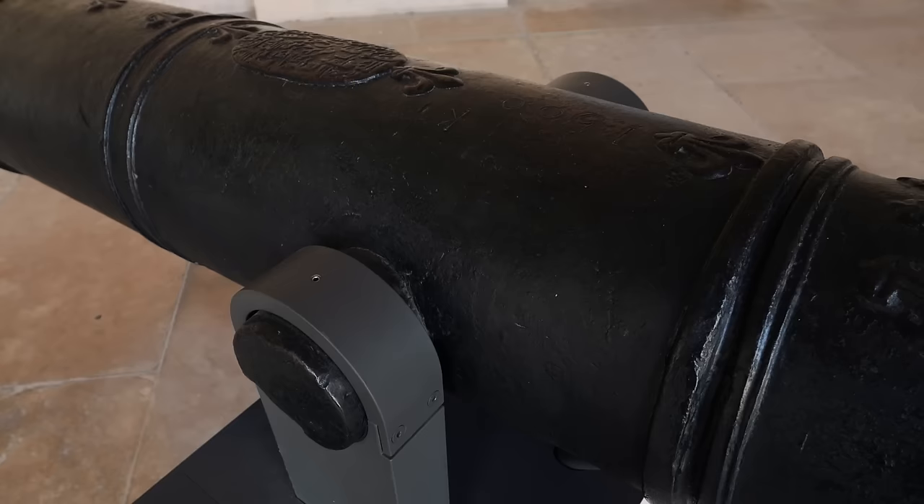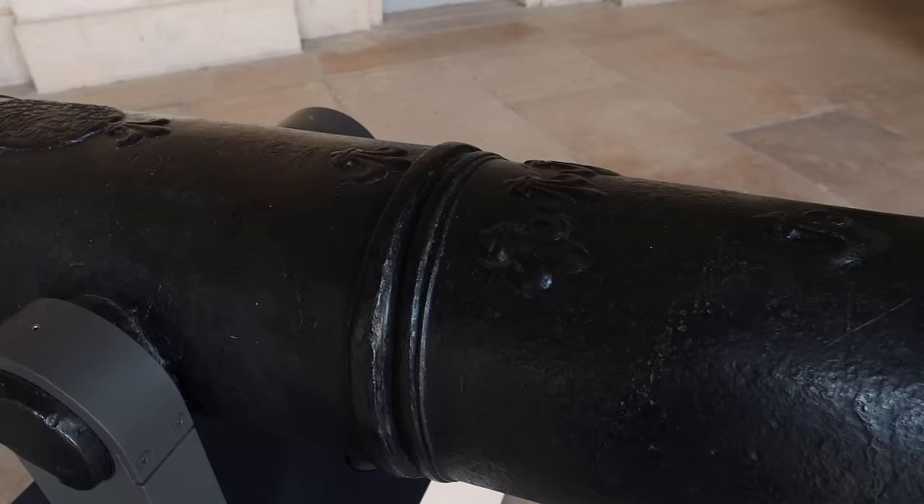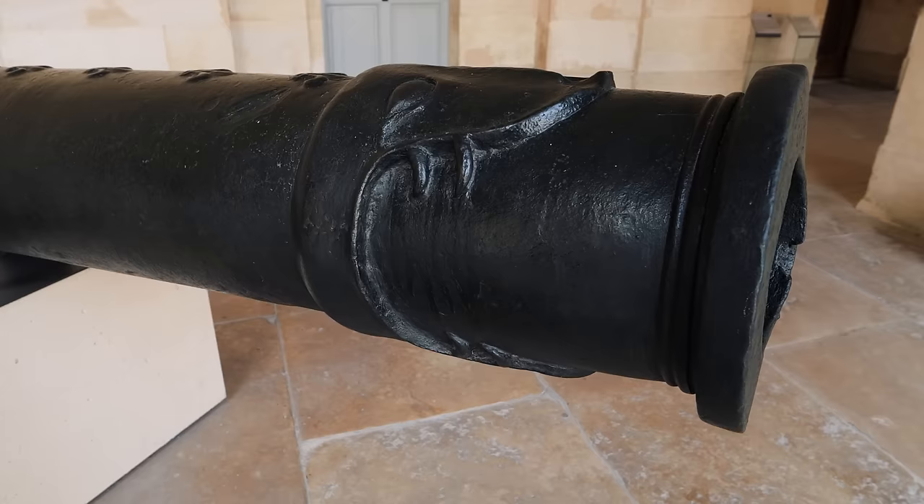Now this one might be my favorite so far. This is an Algerian cannon, and they started borrowing some design from the French — hence the lilies. But what I like about this is it's got this reptile belching out cannon fire from its mouth. That is really cool.